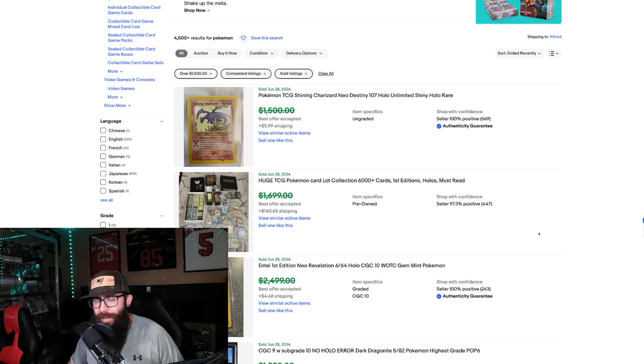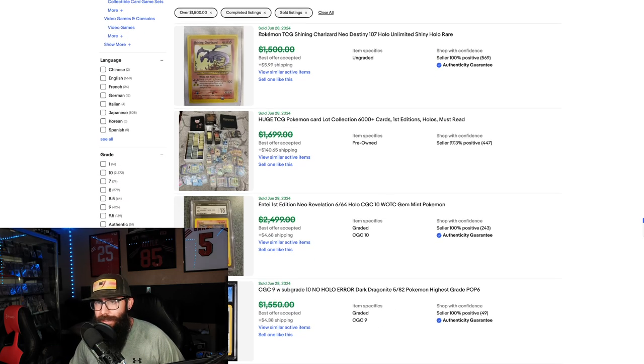In today's video we are going to be taking a little bit of a deep dive into some of the $1,500 and up Pokemon sales on eBay. This just popped into my mind and I was curious what higher-end stuff has been selling. I don't usually deal in $1,500-plus items but it does intrigue me. Keep in mind this is as of June 28th — I'm recording a day early because my birthday is tomorrow.